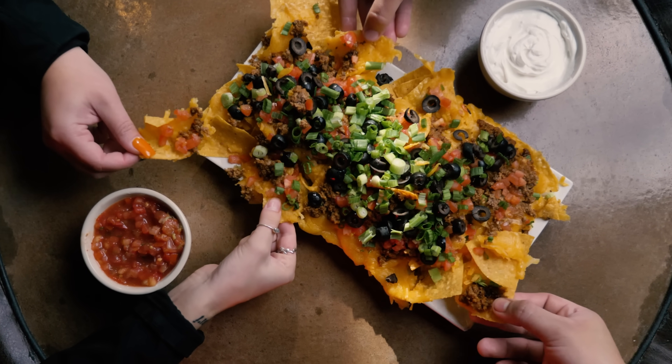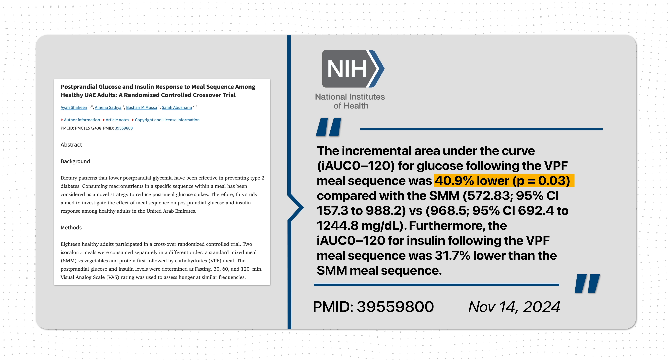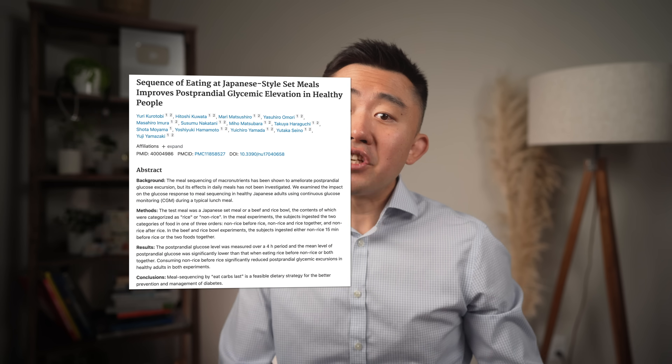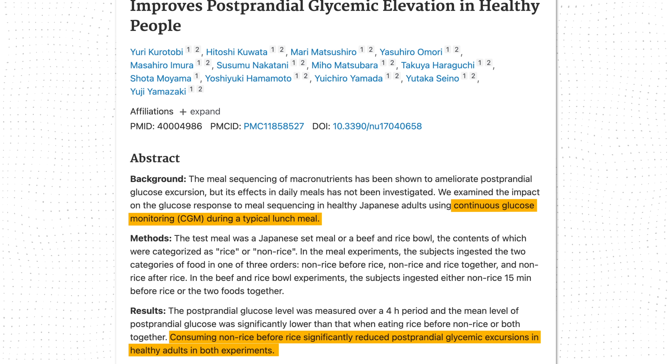This is especially important in restaurants where they like to give you bread or nachos before bringing out your salad or main entree. Eat your salad and protein first, then go for the bread or nachos. It's a very small behavioral change, but it pays off huge metabolic dividends. A randomized controlled crossover trial showed that people with type 2 diabetes who ate protein and vegetables before carbohydrates had a 40% lower glucose area under the curve and 31% lower insulin area under the curve. A recent study in Japan using continuous glucose monitors in healthy adults also showed that eating rice last significantly reduced postprandial glycemic excursions.